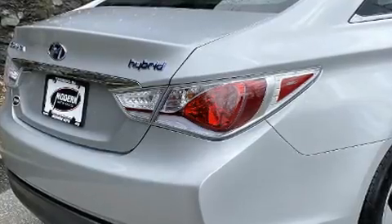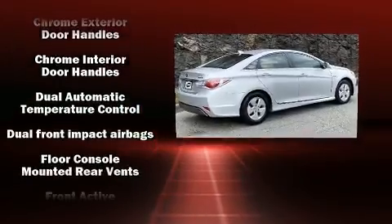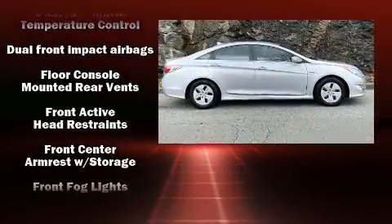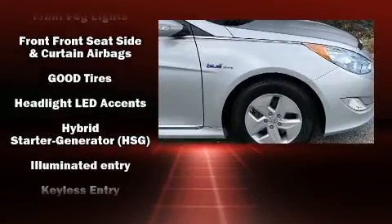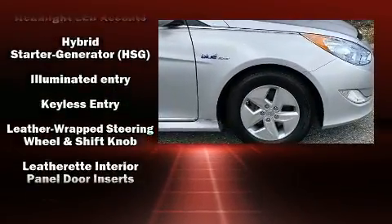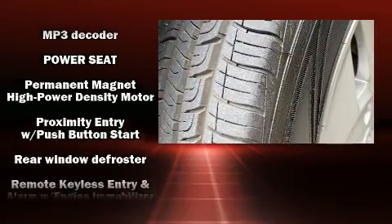Hyundai ensures the safety and security of its passengers with equipment such as dual front impact airbags, front and side impact airbags, anti-whiplash front head restraints, a panic alarm, an emergency communication system, and four-wheel disc brakes with ABS.